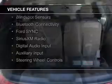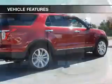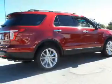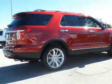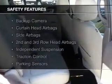Leather Seats, Heated Seats, Blind Spot Sensors, Bluetooth Connectivity, Ford Sync Voice Activation, Sirius XM Satellite Radio, Digital Audio Input, Auxiliary Input, and Steering Wheel Controls. Safety was made a priority with these features.